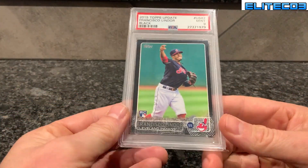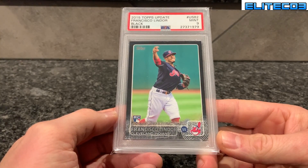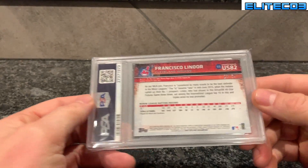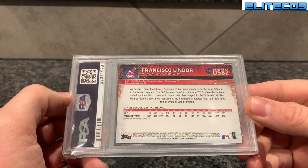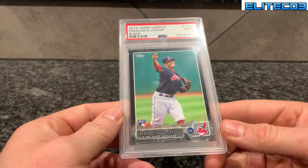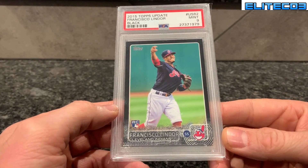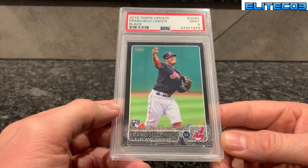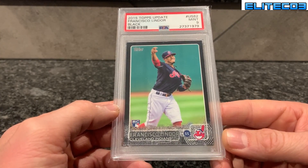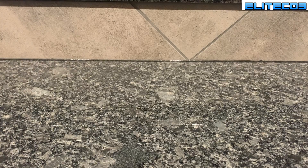This was purchased around July and was definitely over a thousand dollars — it's a PSA 9 of the black Lindor out of 64. Love these Topps Update blacks. Lindor is on the Mets now; I think that's actually going to help his market. His cards did surge a little after the trade, but we'll see how he performs and how they sustain themselves going forward.